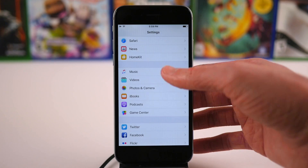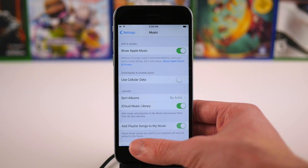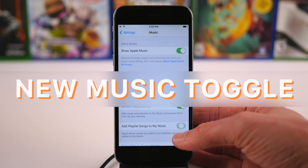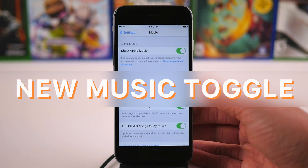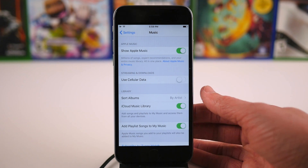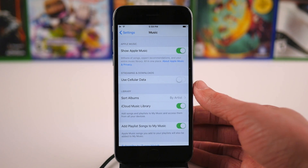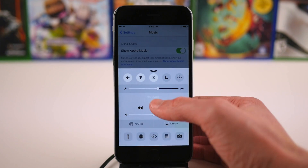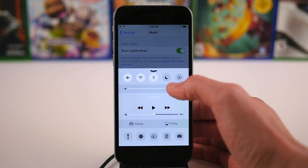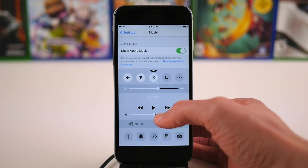The final new toggle added in the Settings app in this beta is actually found under Music. There's a new toggle titled Add Playlist Songs to My Music. So basically, if you add a playlist — like say an Apple curated one — it's going to automatically add all those songs to your music library where it didn't do that before. I'm not really sure how I feel about this option just yet, because I feel like that could get kind of annoying, so I'm glad that you can turn that off if you don't want it.